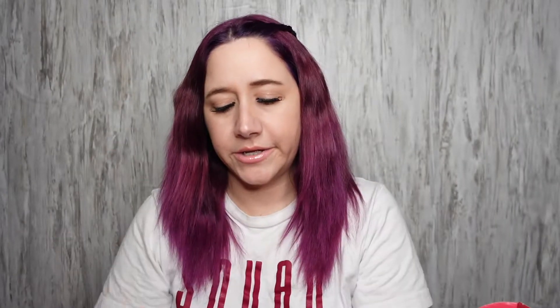Next thing in the box is the Luna Liner from Seraphine Botanicals. Is this a freaking eyeliner? Another eyeliner to add to my collection — there it is.